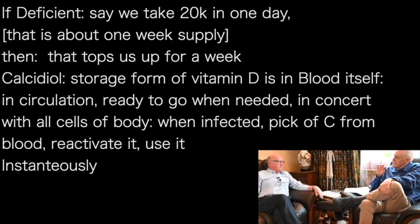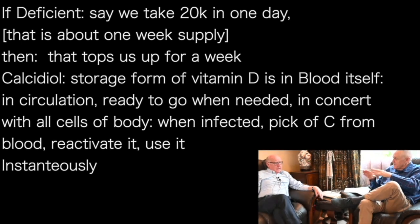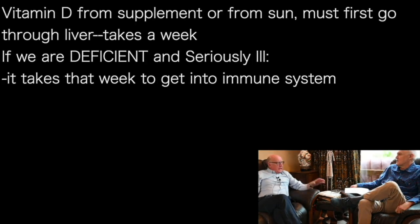How long does it take the cells to get the vitamin D working once they take it from the blood? It's more or less instantaneous. So it's a week or so to get the vitamin D through the liver, but once it's in the blood, it's there. If we take it by mouth as a supplement, or from the skin, it has to go through the liver — and that's the slow process.